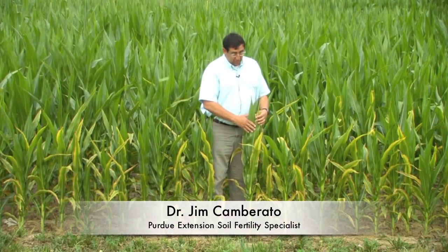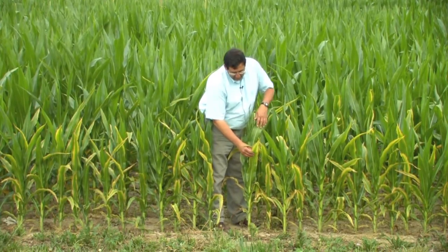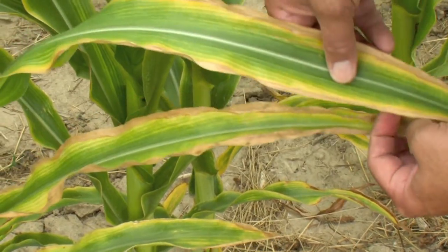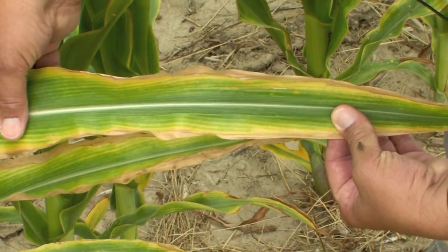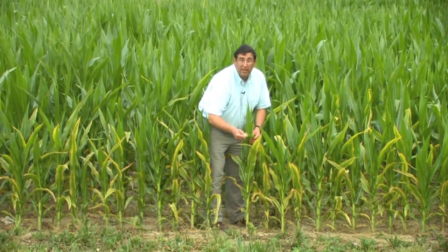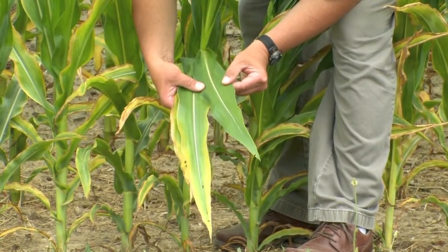We have severe potassium deficiency on the edge of the field and moderate potassium deficiency in the field. Potassium deficiency is pretty characteristic as a marginal necrosis along the edges of the leaf, and this begins at the base of the plant first, then moves up the plant as the deficiency becomes progressively worse. The symptoms express themselves this way because the plant is able to mobilize potassium from the older leaves and send it to the newer leaves in order to continue to grow.